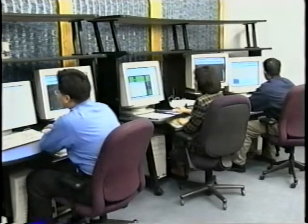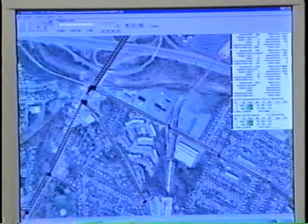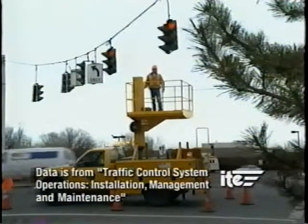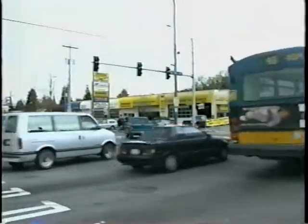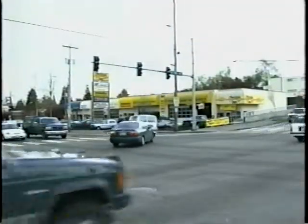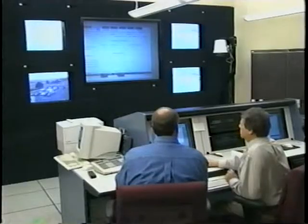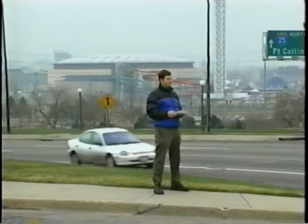How many staff hours are required to conduct a signal retiming program? A signal retiming project should take around 20 to 25 staff hours per intersection. A general rule of thumb is that it will take one traffic engineer to properly operate and maintain every 75 to 100 signals, and one signal technician to operate and maintain every 40 to 50 signals. Often consultants are used to supplement staff.